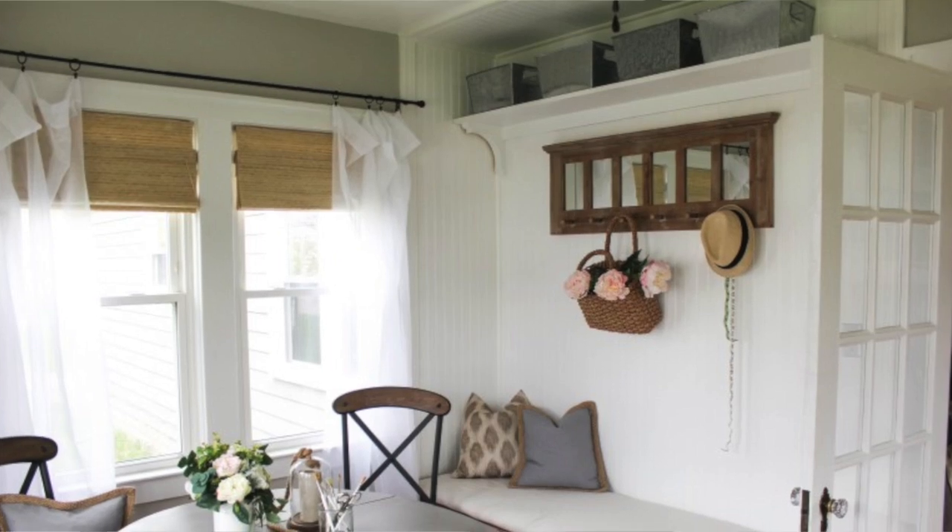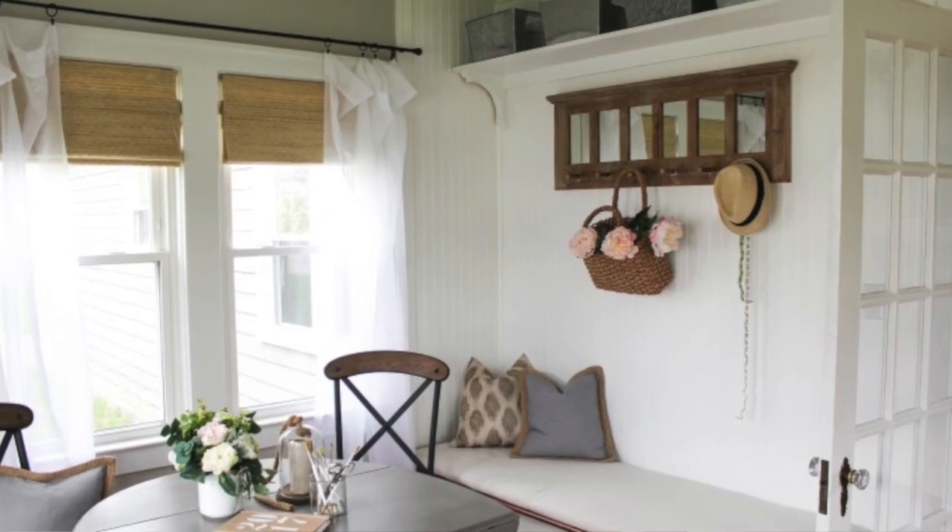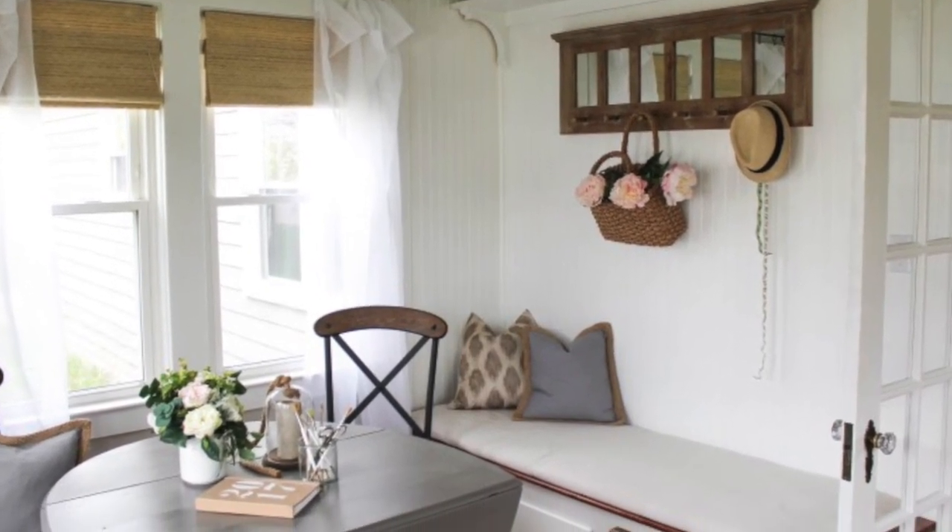Hey guys, it's Andrea from the vlog Pine and Prospect Home, and I want to do something a little bit different today. My sweet husband is filming for me, and I'm going to show you inside our sunroom and kind of show you guys what we have going on out there. I haven't really shown you our sunroom before — you've seen bits and pieces on my vlog a long time ago, like three years ago. I tried to do an office space out here, but it was way too cold in the winter because the walls aren't insulated. This year we have finally decided to tackle this room and make it usable all year long. So let me show you what we've been up to in this space.